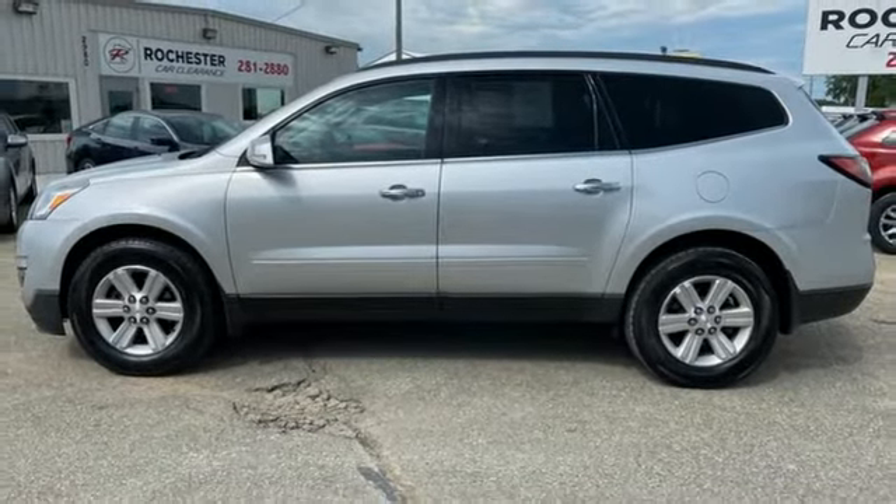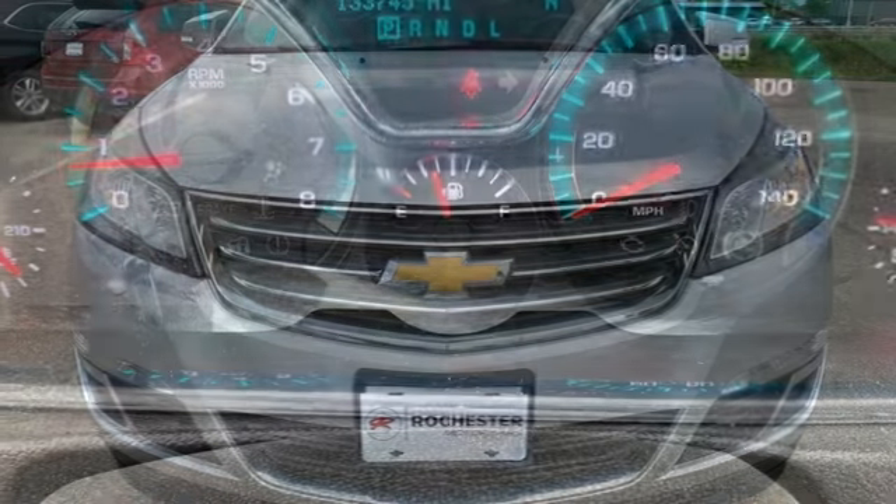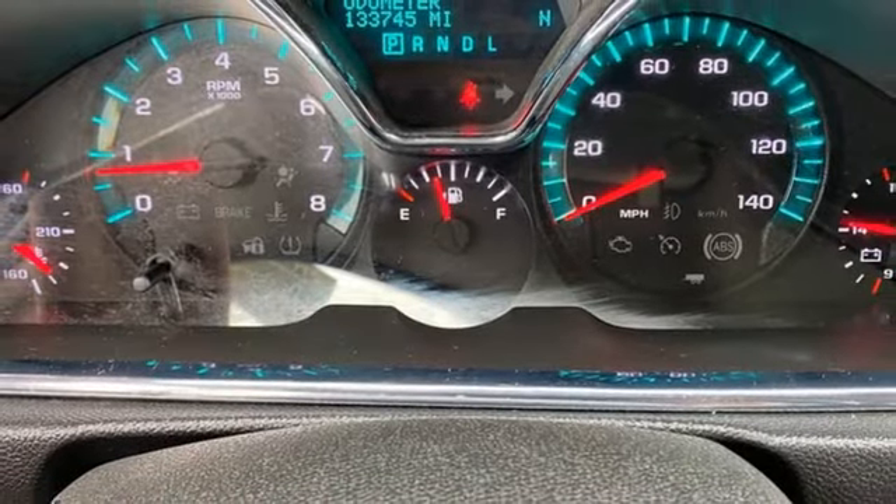Remote engine start, AM-FM HD Sirius XM satellite radio, aluminum wheels, Bluetooth, and automatic transmission.